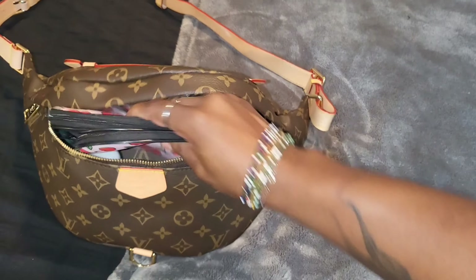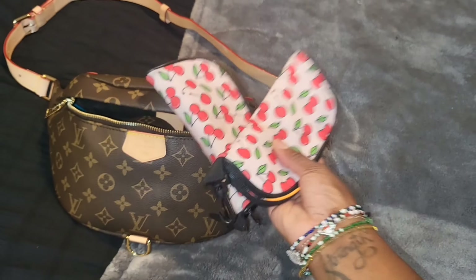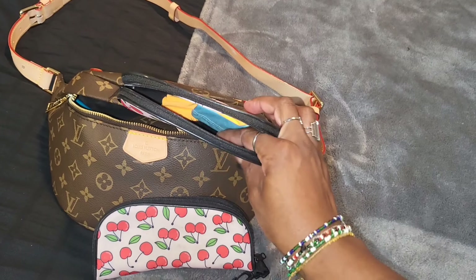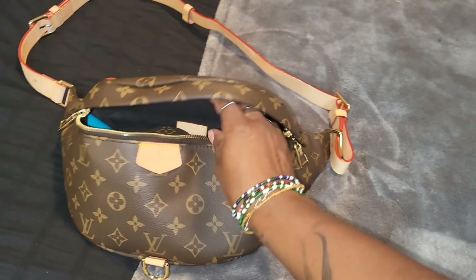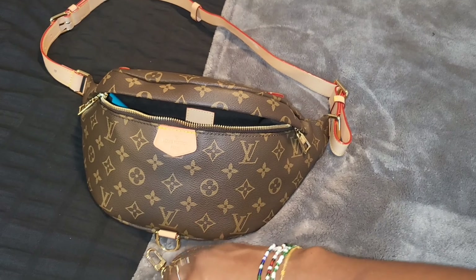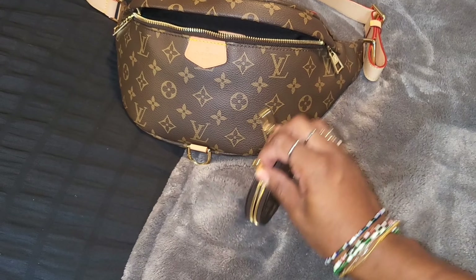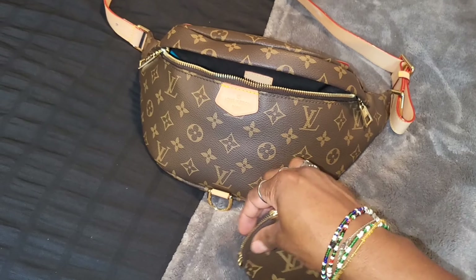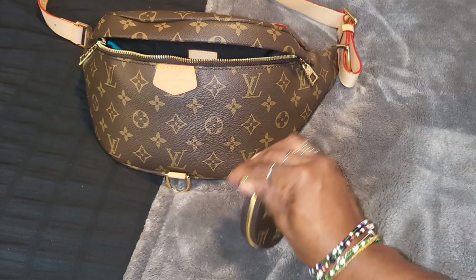Next I have my glasses and my sunglasses — actually my glasses are not in here right now, but these are just two little cases that I got from Dollar Tree, and they have cleaning cloths in them. Next is my coin pouch — this is just my little coin pouch that goes to the Neverfull BB. I've just been using it as a regular coin pouch lately.